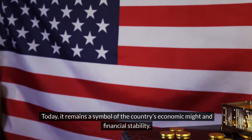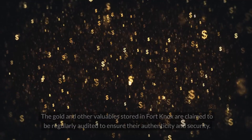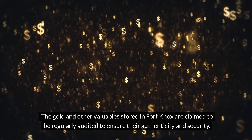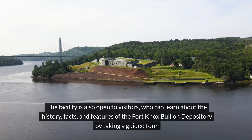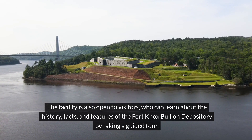Today, it remains a symbol of the country's economic might and financial stability. The gold and other valuables stored in Fort Knox are claimed to be regularly audited to ensure their authenticity and security. The facility is also open to visitors who can learn about the history, facts, and features of the Fort Knox Bullion Depository by taking a guided tour.